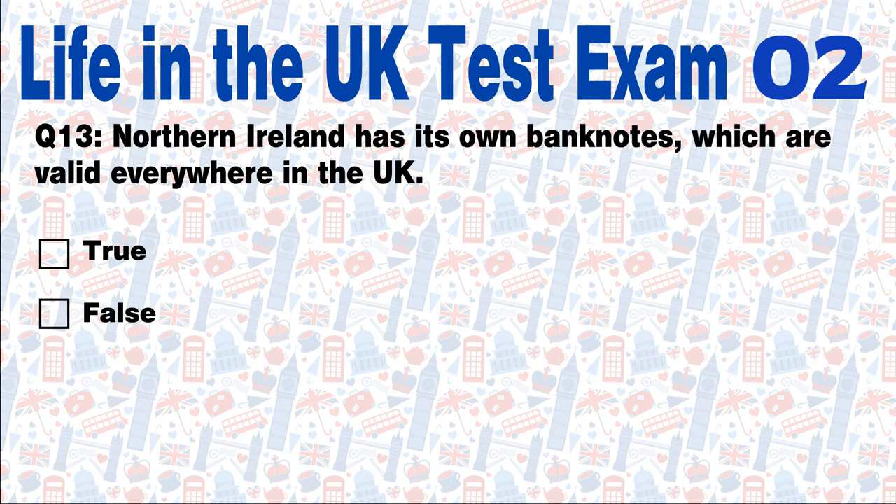Question 13: Northern Ireland has its own banknotes, which are valid everywhere in the UK. True or false? Answer: This statement is true.